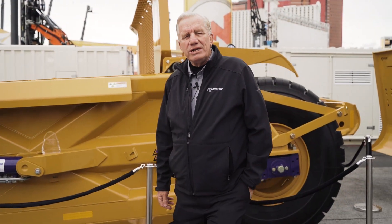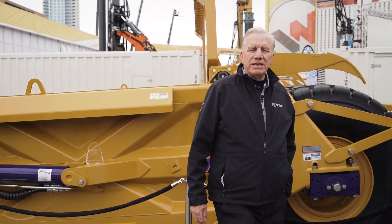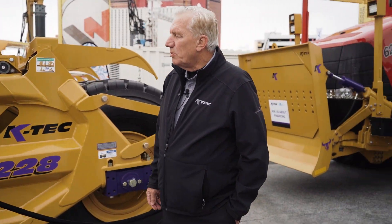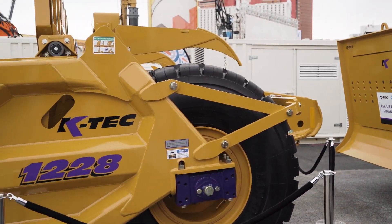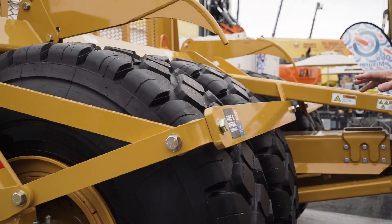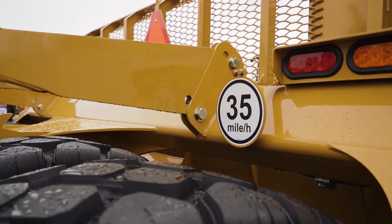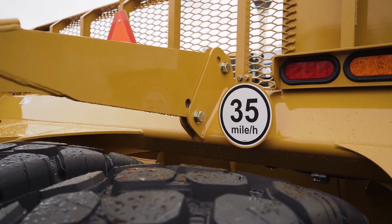Some of the features we're going to go over: it's a 28 cubic yard or 21.4 cubic meter heaped capacity. As we walk around the scraper, we're going to notice the mud guards and the rock pickers. It's rated for 35 mile an hour haul road speed, or 56 kilometers an hour.